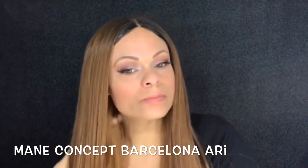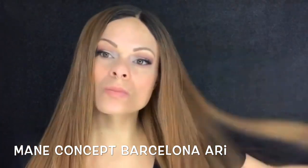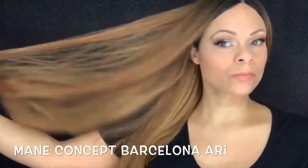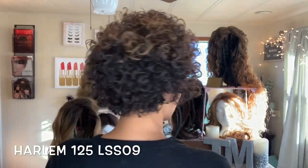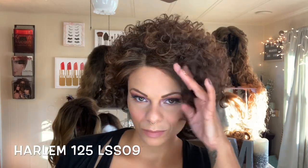Main Concept Barcelona RE — I reviewed most of the RE line and this girl was horrible. She tangled immediately, I didn't like the coloring, and you can always see that wiggy look at the crown. Next is Harlem 125 LSS09. I ended up making her look cute, but it took so long to get her to a point where I was okay wearing her, so this is just a no for me.